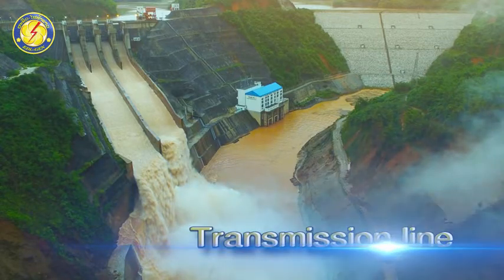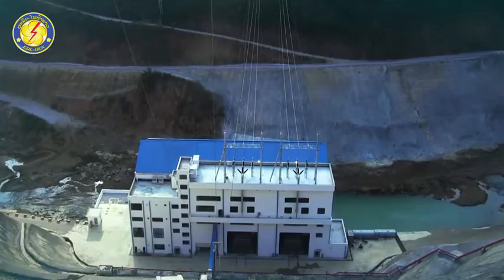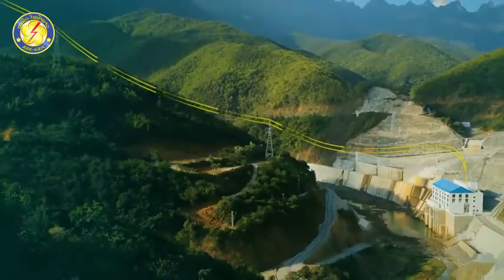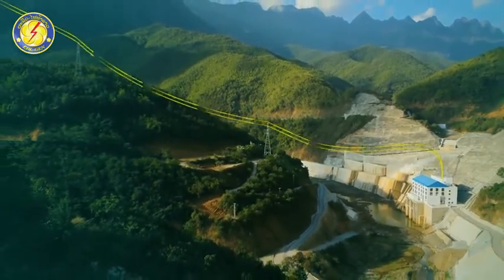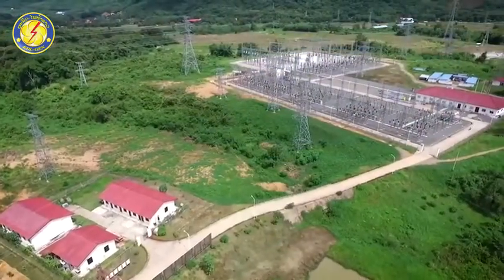Transmission lines: Nam Khan II HPP installs 2 transformers of 90 MW each, totaling 180 MW, with a 2-circuit transmission system at 115 kV.